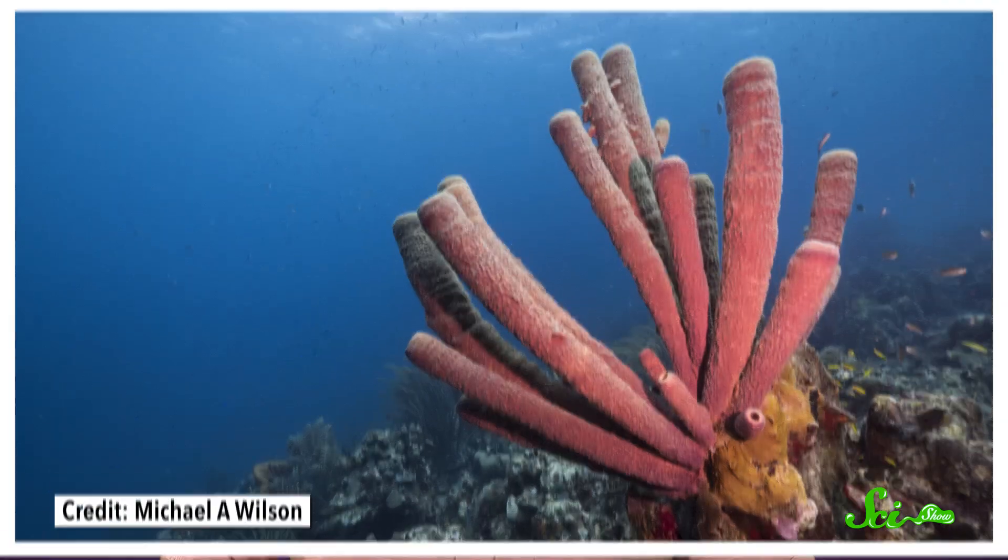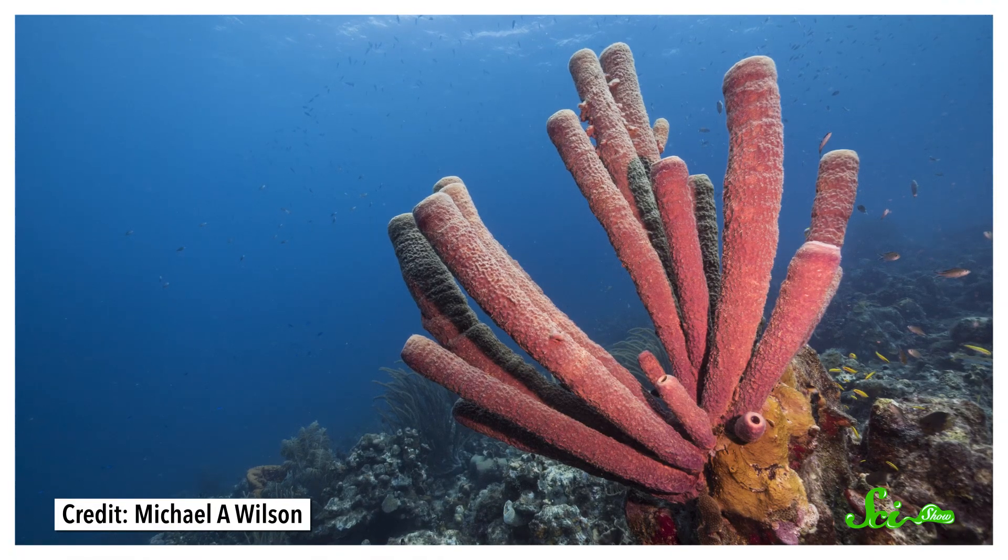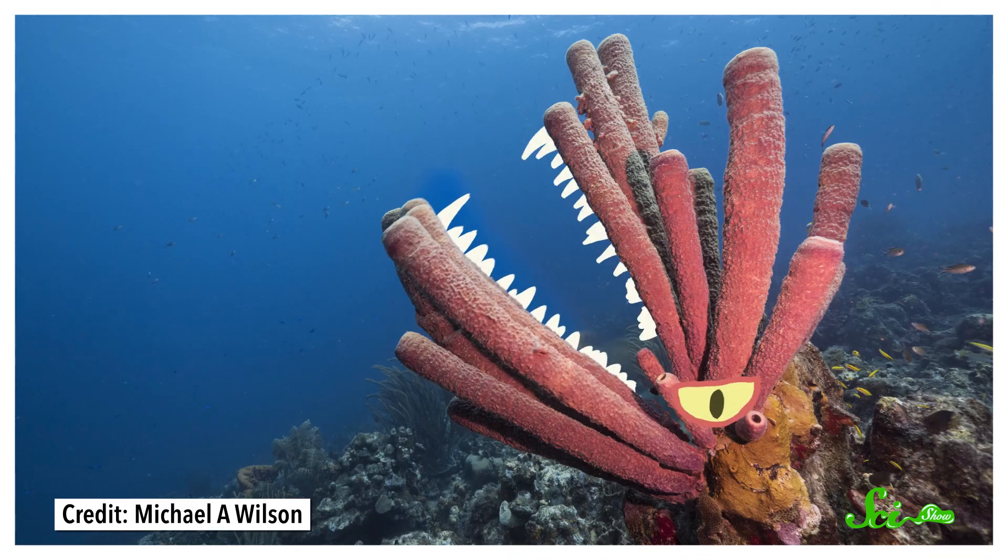Sponges are pretty chill, right? They're just gentle filter feeders that bask in the sunlight and absorb nutrients from the water around them. Except that's not true of all sponges. Here's something you might not have expected: some of them are carnivores.